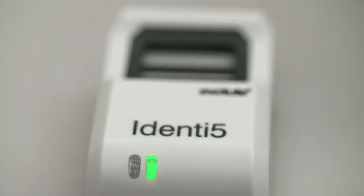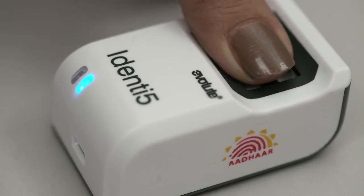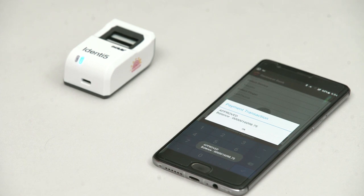We introduce Identify, a Bluetooth enabled fingerprint authentication device offering portability while conducting seamless verification as well as a transaction.